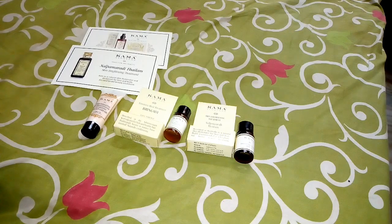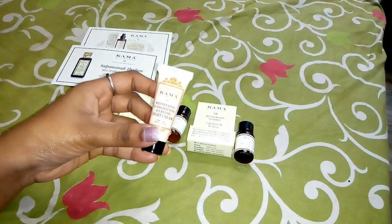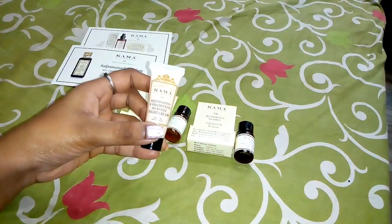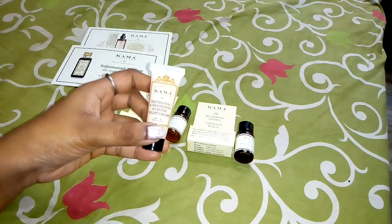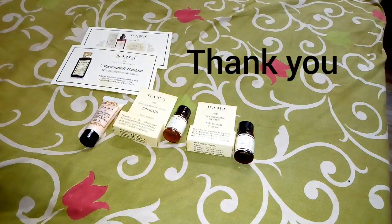You can choose 3 trial products. For the results, if you use them consistently, you will get good results for your skin. I will see the results and share them. Thank you for watching my video. Thank you.